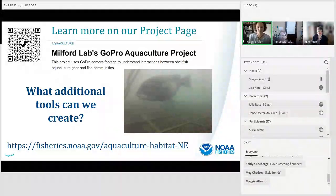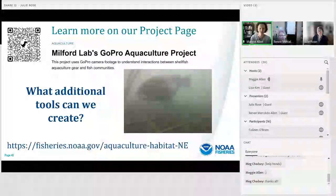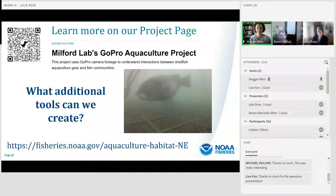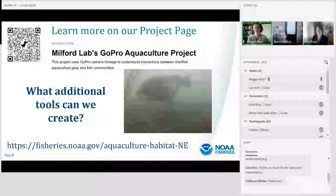Not hearing anything after waiting a few seconds, I think we're probably good to wrap up. Thank you so much Renee and Julie — it was really interesting and we had a great turnout. If anyone would like to be in touch, contact details were provided. The recording will be posted in a few days, and we'll be in touch about when our next webinar will be.